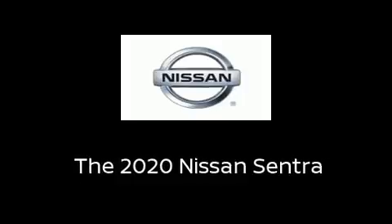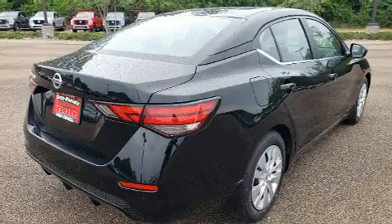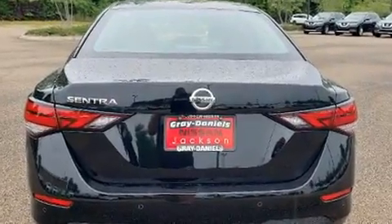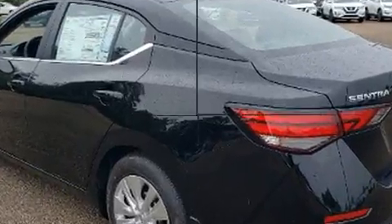Step into the 2020 Nissan Sentra. This four-door, five-passenger sedan leads among competitors in its segment. Smooth gear shifts are achieved thanks to the efficient four-cylinder engine, and for added security, dynamic stability control supplements the drivetrain.